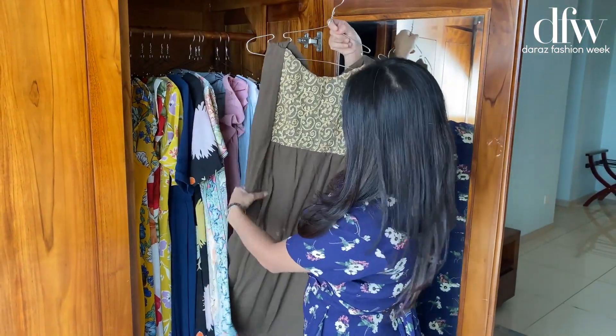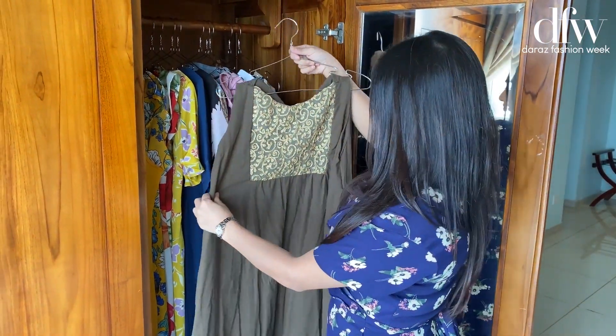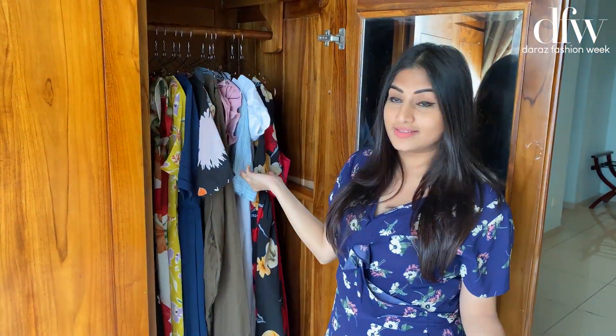And this is also one of my favorites. This is what my mom actually bought for me. So yeah, I love it. And most of my dresses are yellow as you can see.